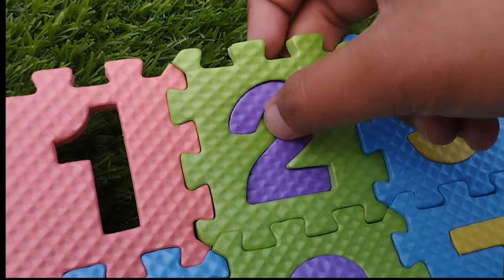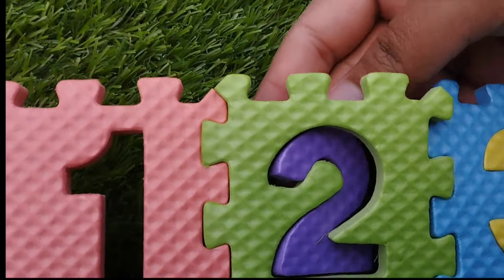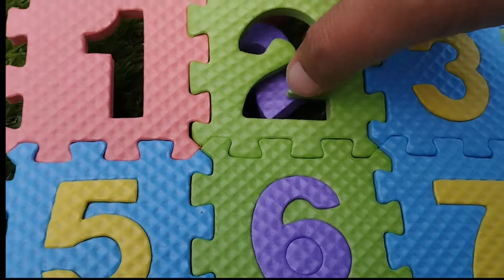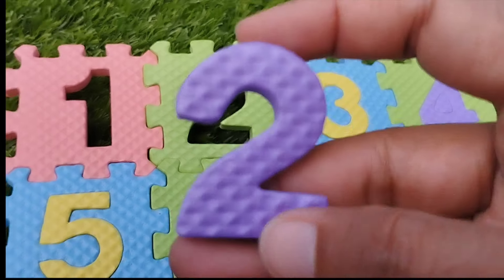The next number is number 2. Where is number 2? Number 2. This is number 2.